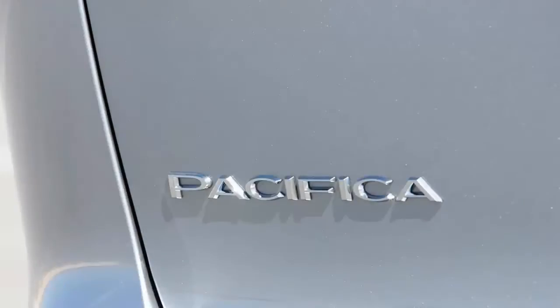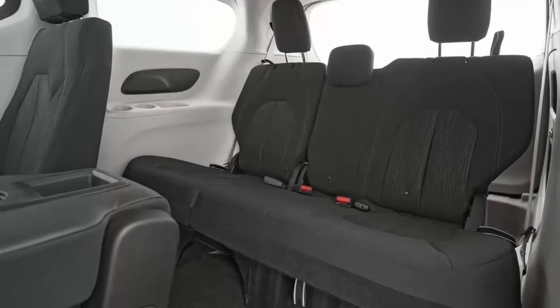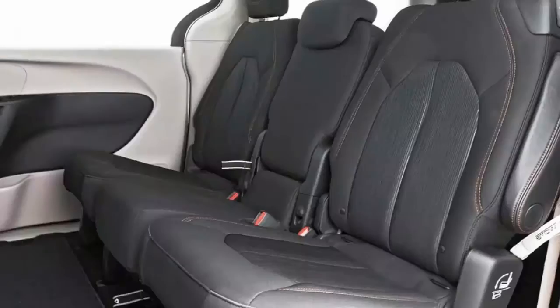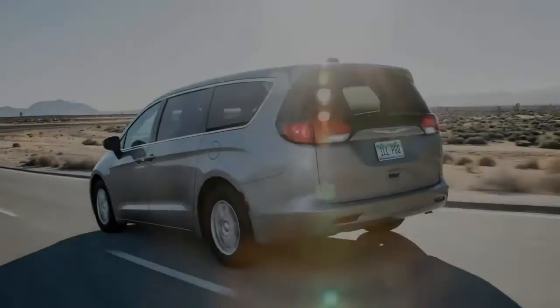The jolts are quick and not very jarring, however, and the payoff is acceleration that's reasonably quick for such a heavy vehicle. Our Pacifica Touring scooted to 60 miles per hour in 6.7 seconds, which is nearly one second quicker than the last loaded 2017 Pacifica Limited we tested — and that one weighed 239 pounds more.